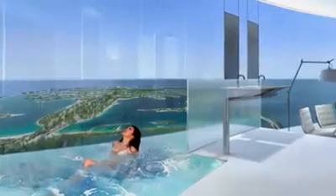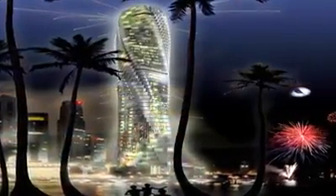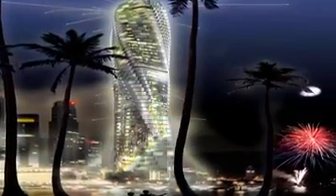Your view will always be yours to customize — for a price. These apartments will cost as much as $30 million each. But on the bright side, you won't pay a penny for electricity.